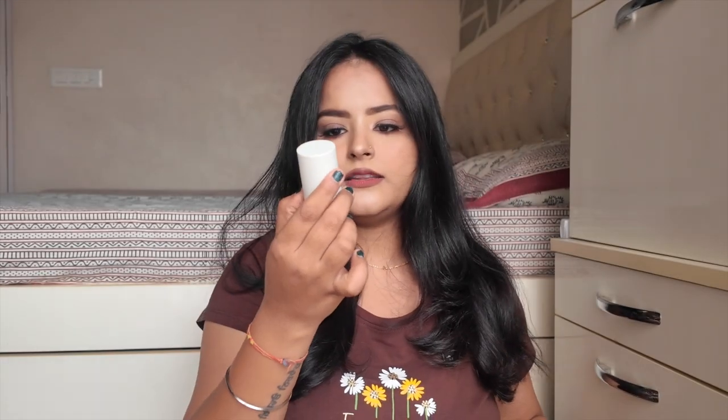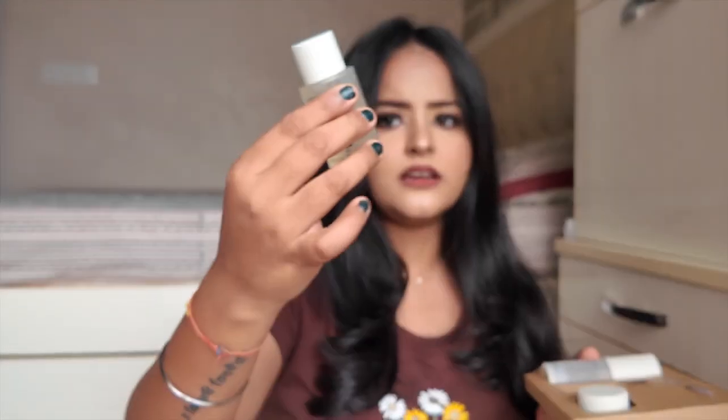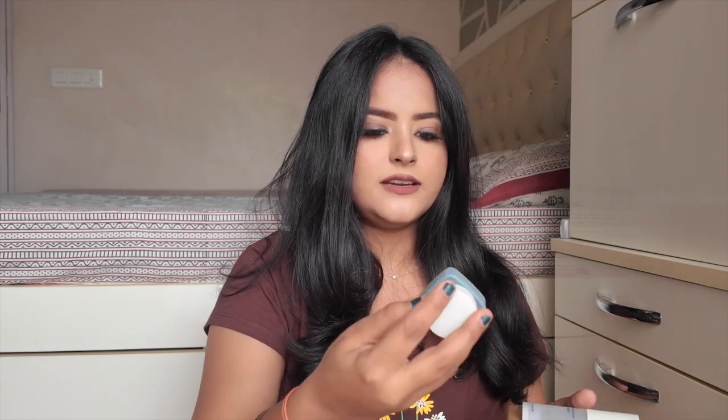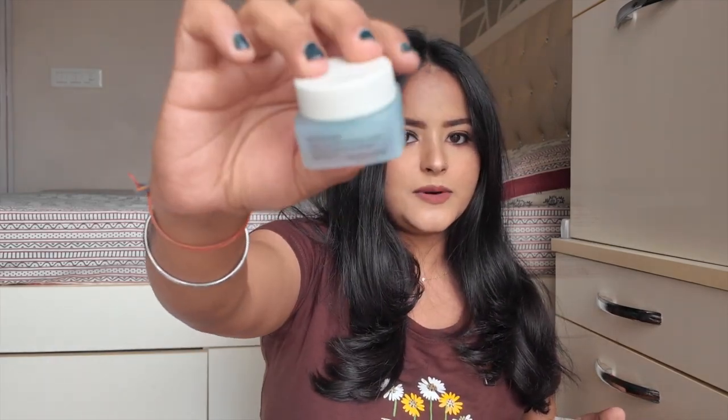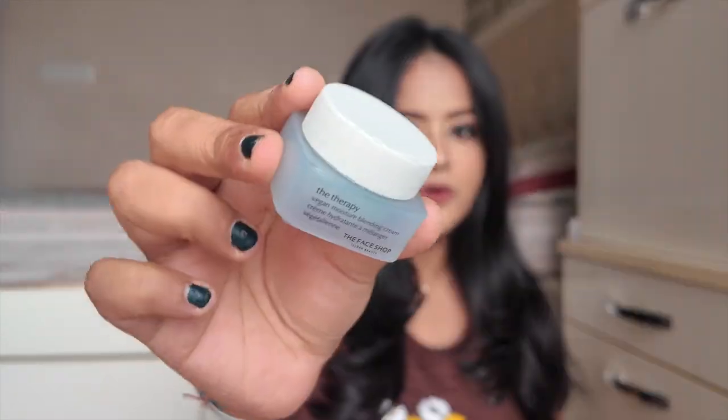I haven't started using these products yet because I wanted to film the video first. This kit includes the Therapy Vegan Blending Serum — let me know in the comments if you want a first impression video on this range. It also includes a toner with decent quantity, but the moisturizer in its tub is unfortunately very little in quantity. I still need to try everything out before reviewing.